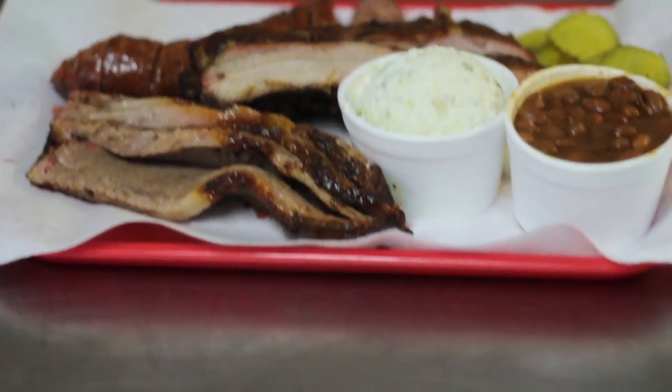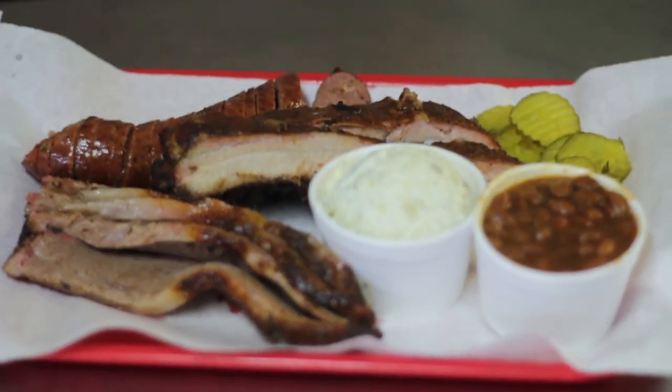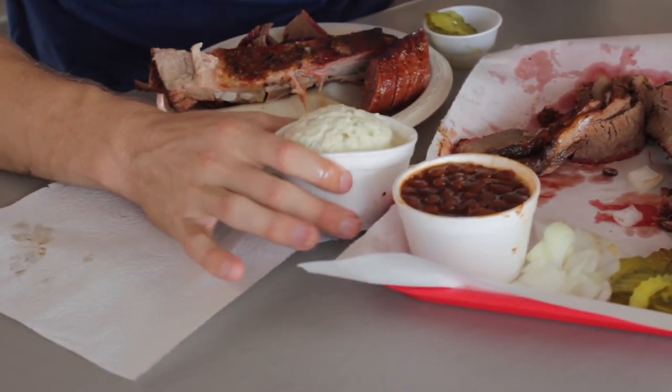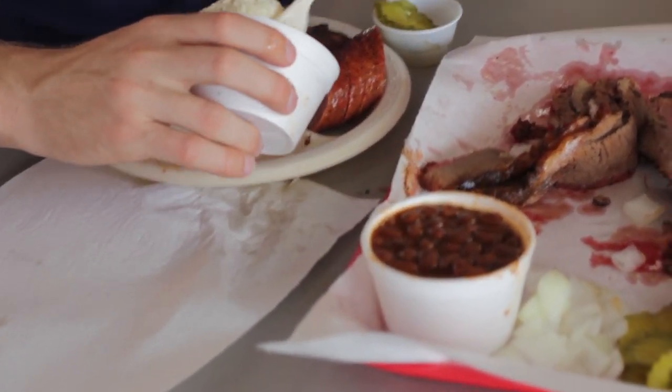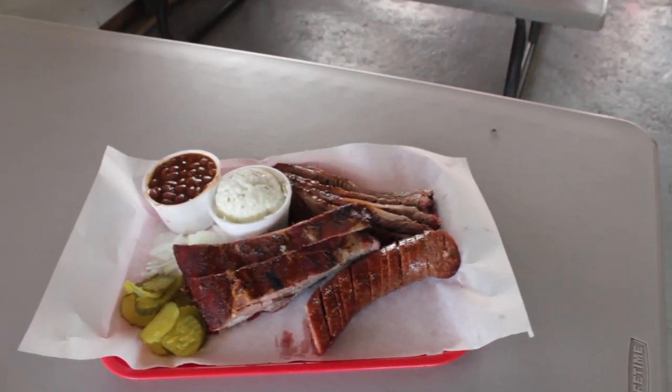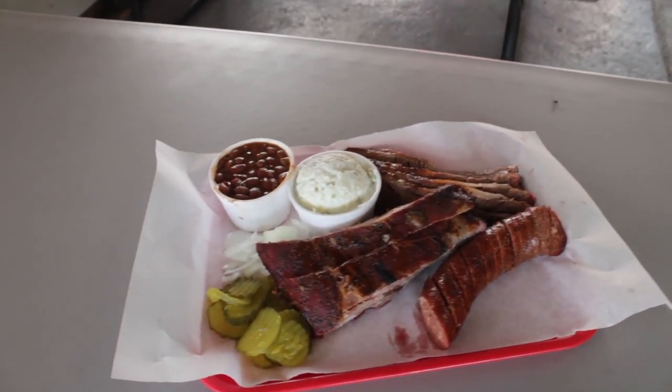We decided to eat our plate on location, and this lunch party consisted of myself and my buddy and fellow Kyle Life contributor, Will. After getting some sweet tea, pickles, and onions to complete our lunch, we dug in. I don't even know where to begin because everything we had on our plate was phenomenal.